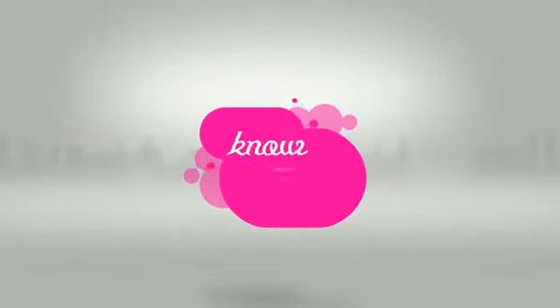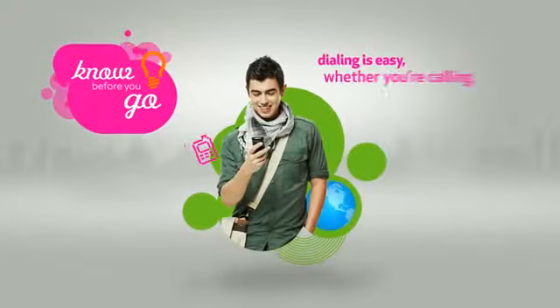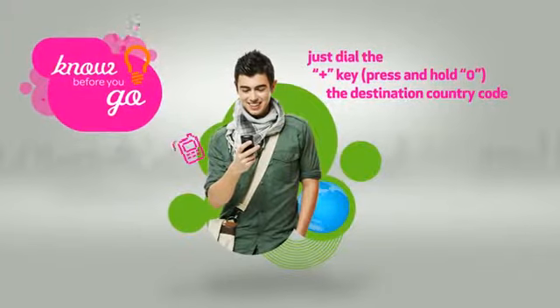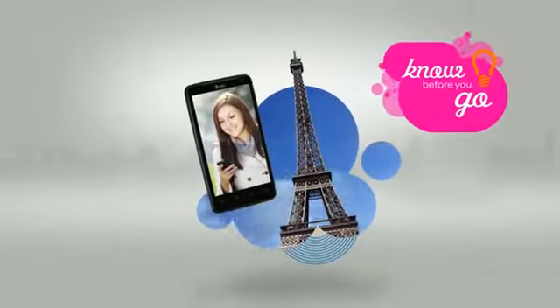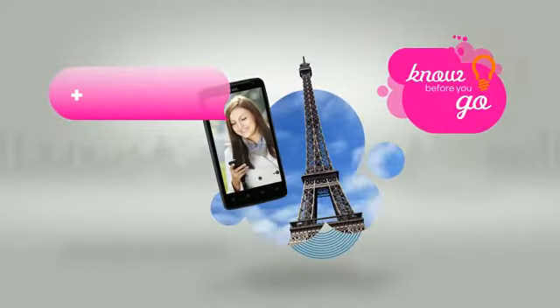AT&T wants you to know before you go. Dialing is easy. Whether you're calling from the U.S. or abroad, just dial the plus key, the destination country code, and then the number. For example, to call home from France, start by dialing plus on your mobile phone. On most phones, simply press and hold the zero key.